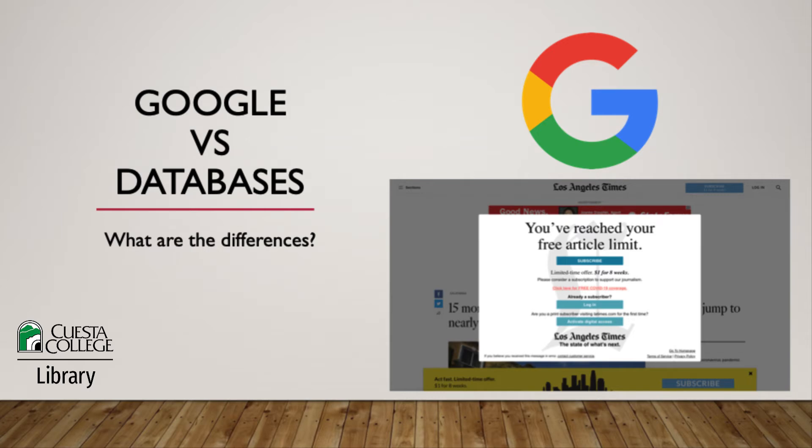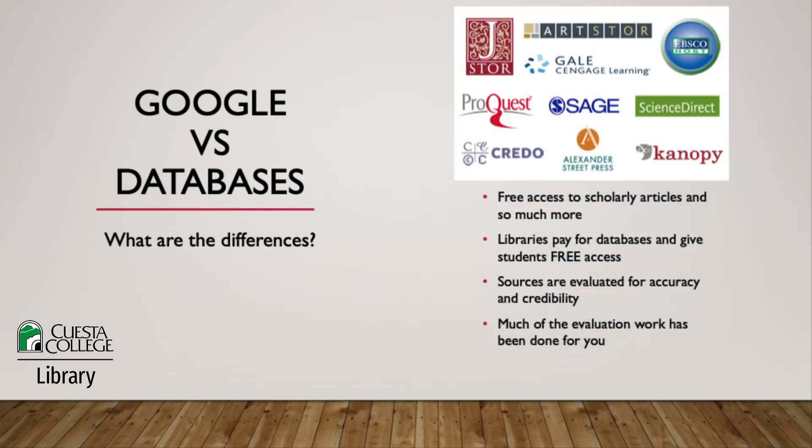Why is access to information limited on Google? Well, many publishers want to be paid for their copyrighted content, so you'll eventually have to pay for access to newspaper articles, journal articles, and more. On the other hand, when you use library databases, you have free access to scholarly articles, magazines, newspapers, books, and videos.